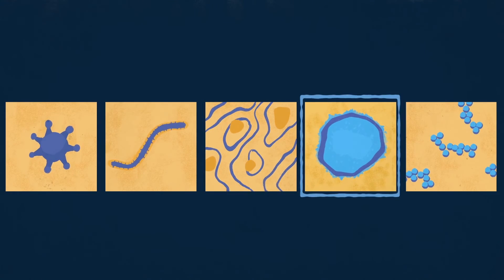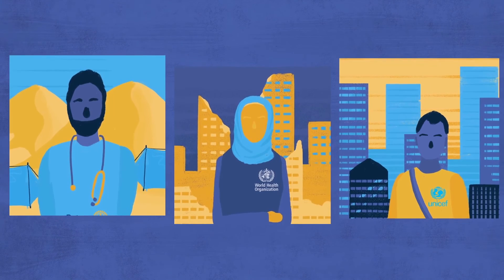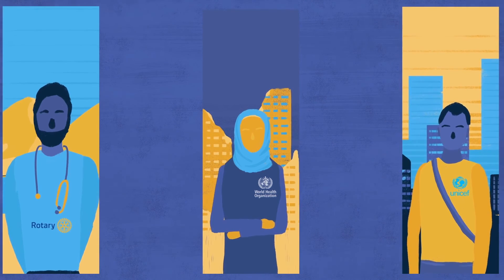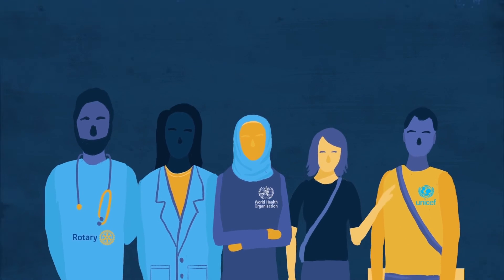Zika, measles and yellow fever. The work of thousands of people make the polio surveillance system the most extensive of its kind. From the most remote villages to conflict zones to huge cities, they find and stop the polio virus wherever it exists.